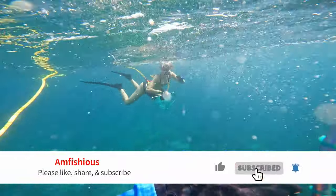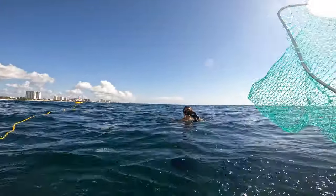Thank you everyone for watching this episode of Amphicious. Take a break — thank you very much.